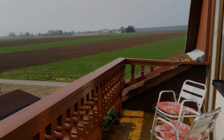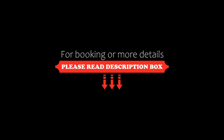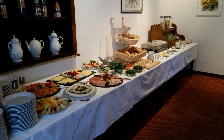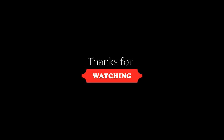If you are new to this channel or have not subscribed yet, please subscribe and press the bell icon so that you do not miss any of our upcoming videos. Thanks for watching the video till the end.